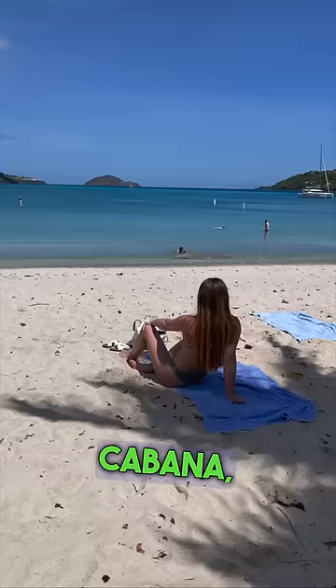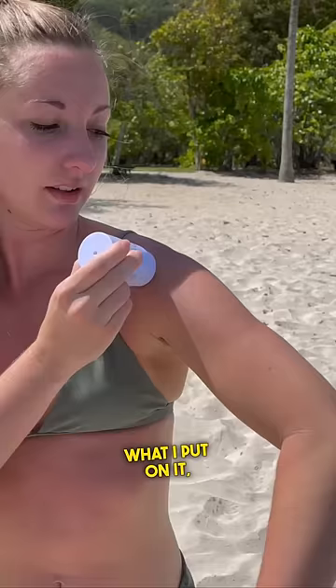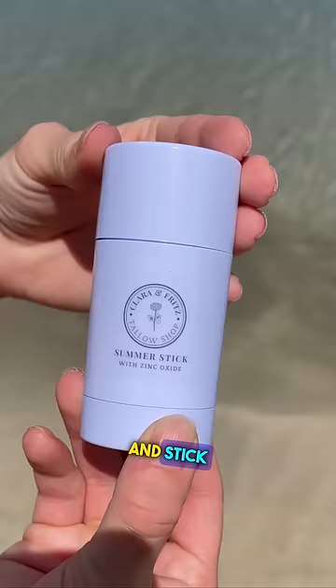I don't use traditional sunscreen because I believe my skin absorbs what I put on it, so I only want to put things on my skin that I wouldn't mind eating. The best thing we found out there is this summer balm and stick.